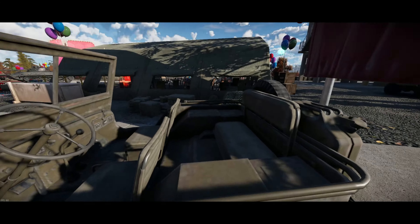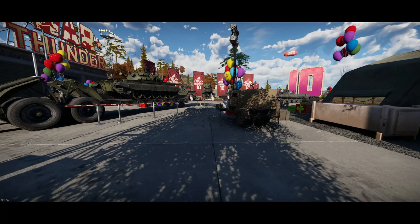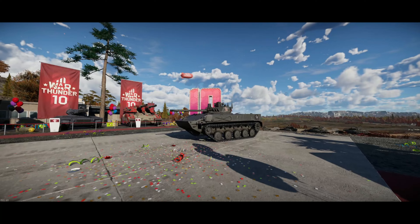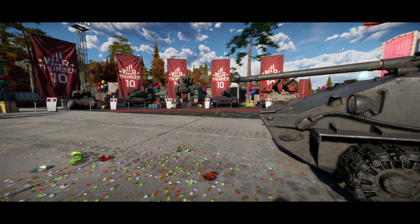Alright, you can't get in vehicles, but wow — I can look at my BMD up close. I want to look at the Challenger too, that'd be cool.